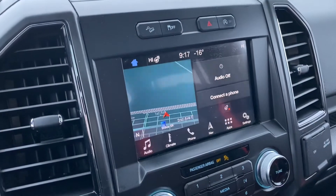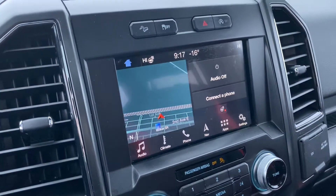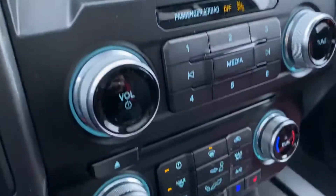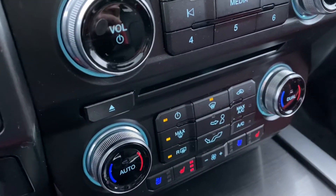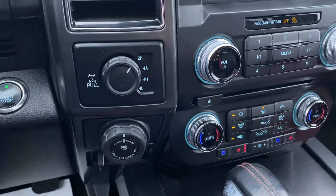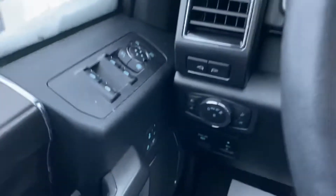You got your display center right here. You got Bluetooth, climate control, navigation, heated steering wheel, dual climate control, heated and cooled seats, as well as a CD player. Your 4x4, trailer backup, and trailer brakes as well. Cruise control, memory seats, and you can move your pedals.